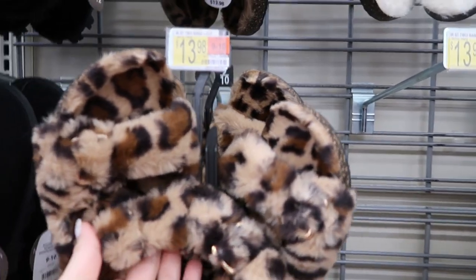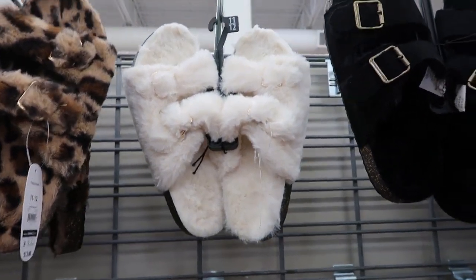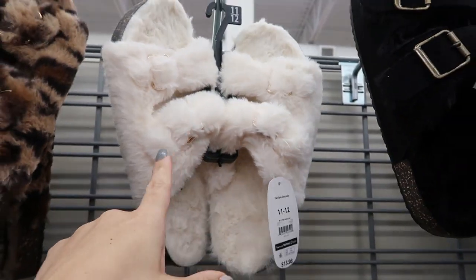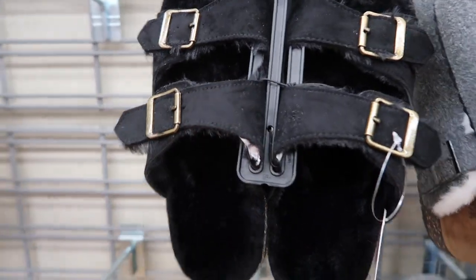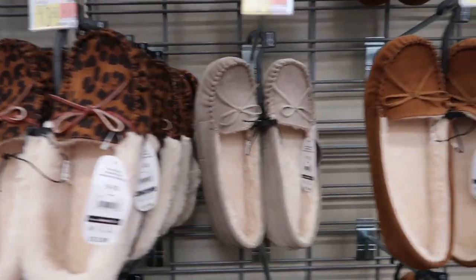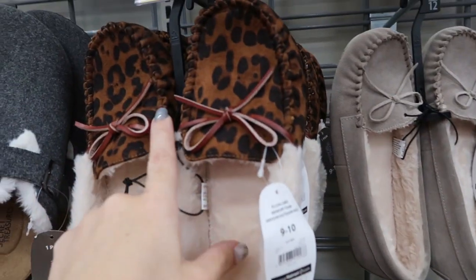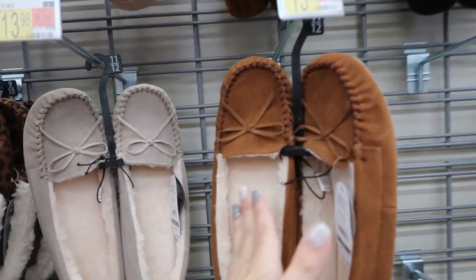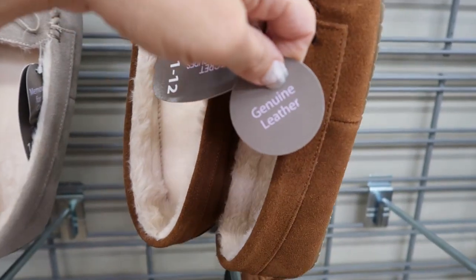These are also good gifts — Birkenstock dupes. They have them in a leopard and an ivory, also $13.98. And then these look like more Birkenstock dupes. They also have your classic slippers — the perfect complement to the pajamas. They have the leopard, taupe, chestnut, and black. They're super soft with memory foam, and these are also genuine leather.